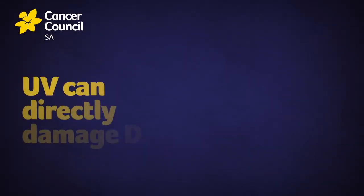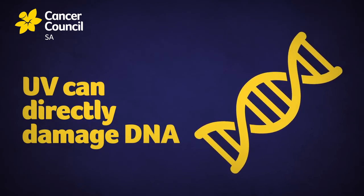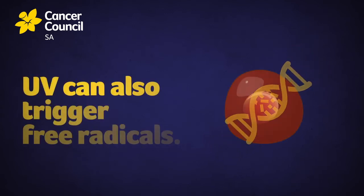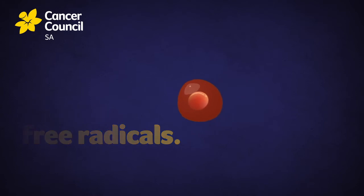UV radiation can directly damage the DNA in our skin, and that can lead to mutations in our cells. UV can also trigger free radicals — it tells our body to release these harmful molecules, which in turn can cause further cell mutations.